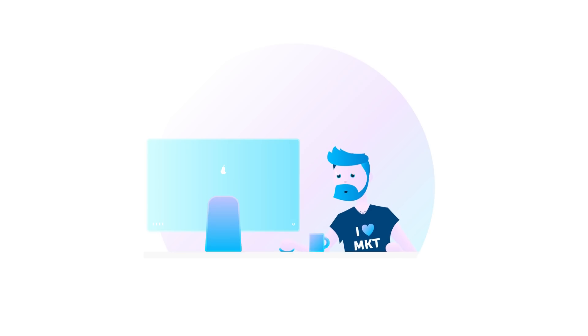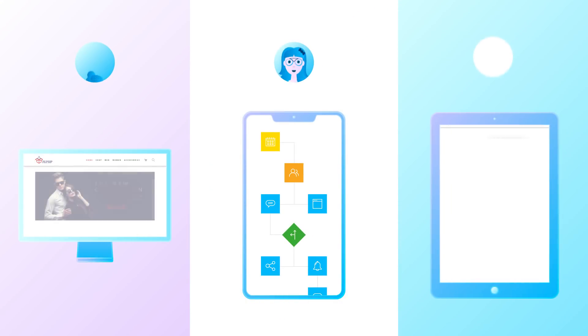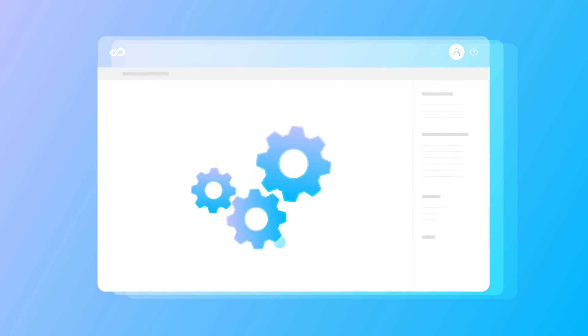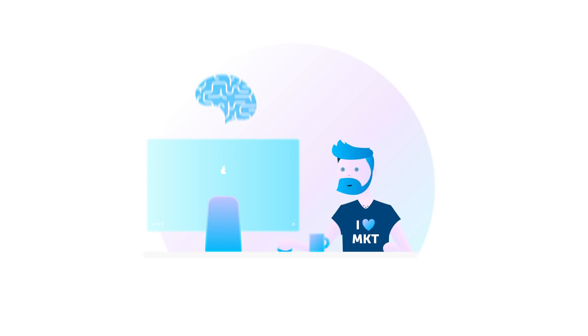Celigent Cortex takes over the heavy lifting for marketers. It automatically segments audiences, optimizes customer journeys, and matches the best products to each individual customer. It also provides the full flexibility to step in and manually configure your settings at any time.